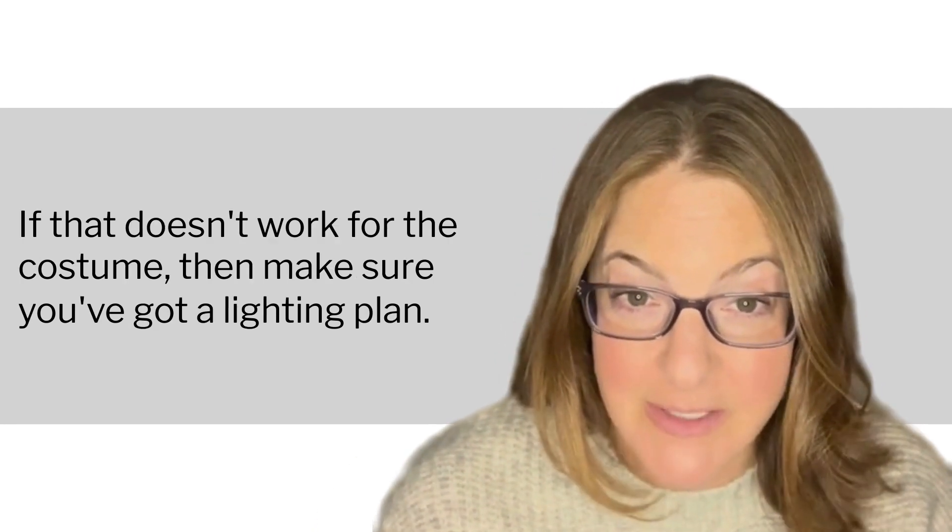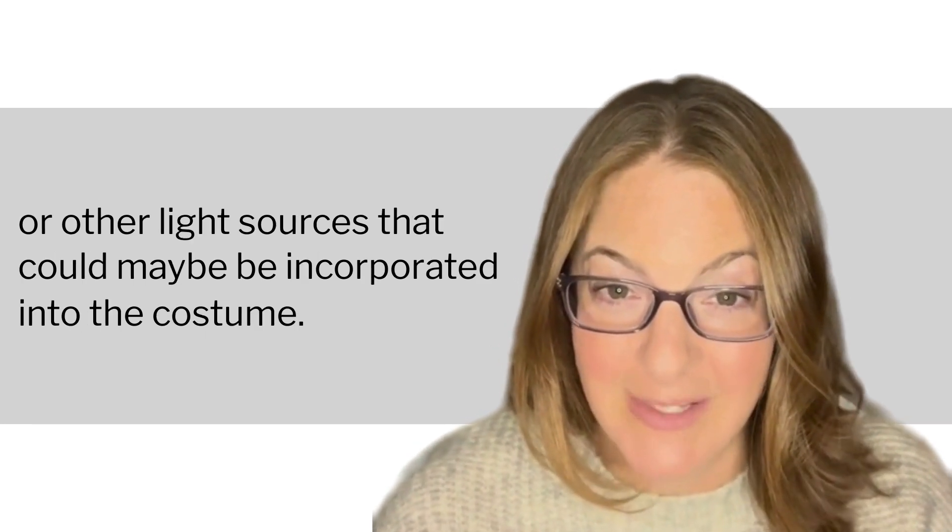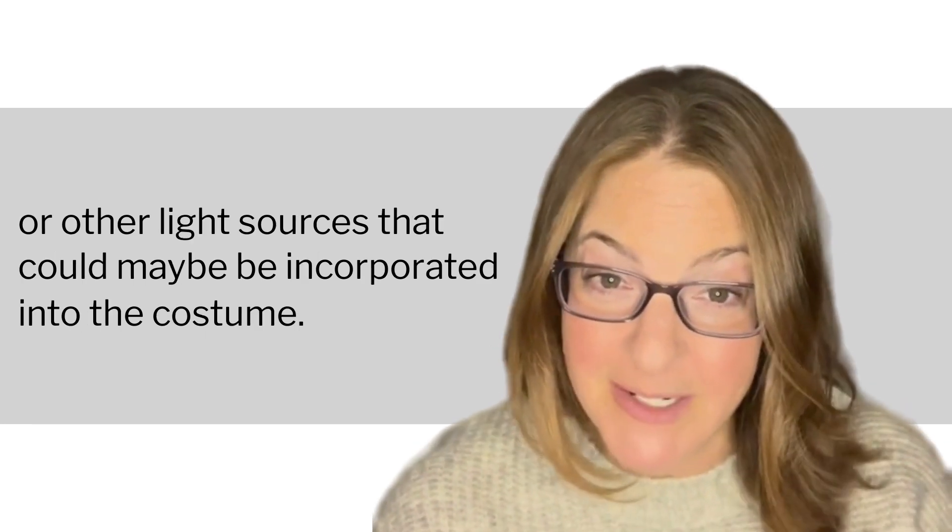If that doesn't work for the costume, then make sure you've got a lighting plan. That can be flashlights, glow sticks, or other light sources that could maybe be incorporated into the costume.